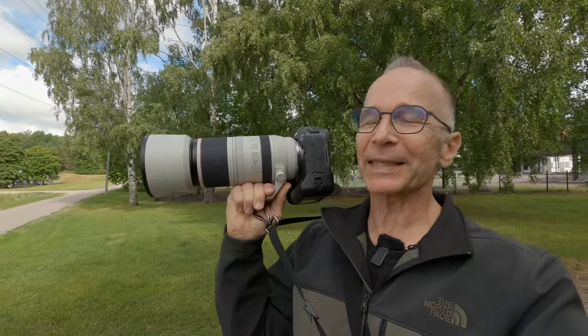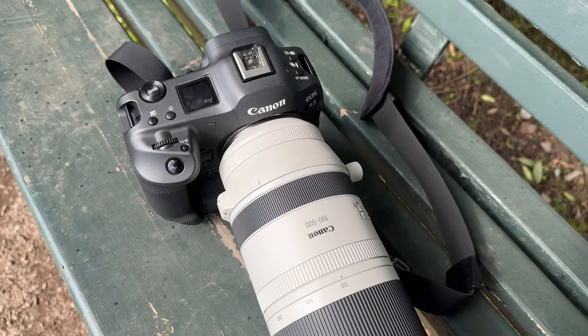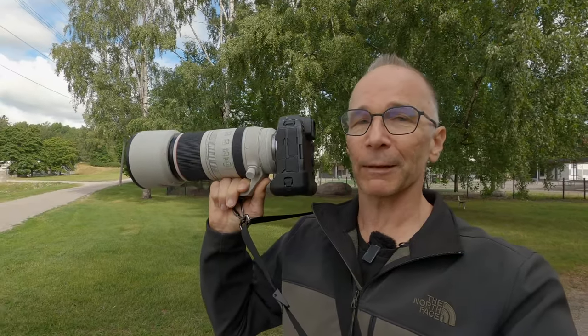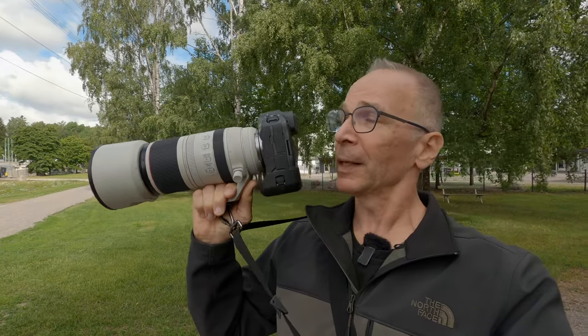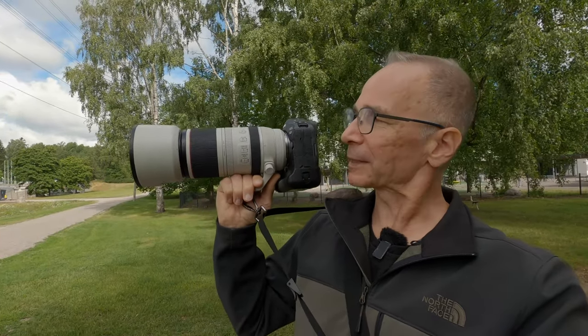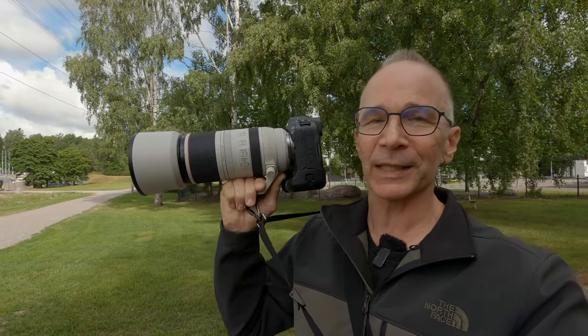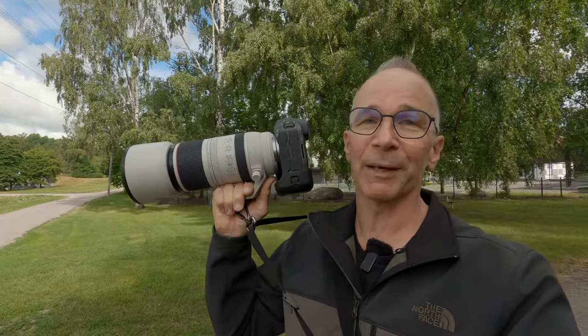This combo certainly looks big and heavy, and for sure it is not any kind of pocket camera setup. But I have to say that it's not nearly as heavy as it looks. Especially the camera body is surprisingly lightweight — I was surprised when I first picked up just the body, how light it is. This whole combo is not nearly as big or heavy as it looks.